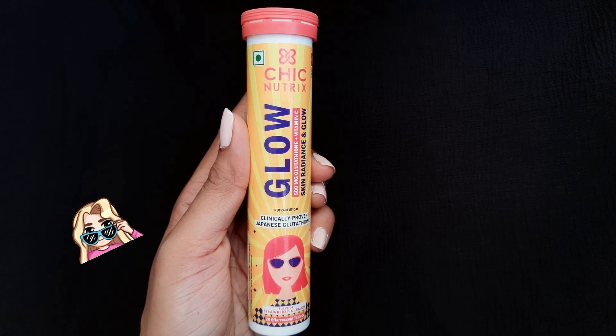Recently I have been travelling a lot and I noticed acne breakouts, tanning, and uneven skin tone due to sun exposure, pollution, and lack of sleep. And I am glad that I found a yummy option for this problem.